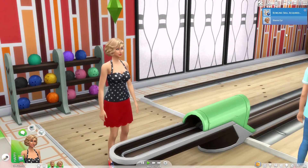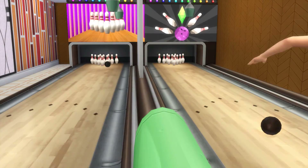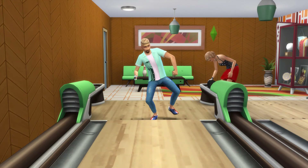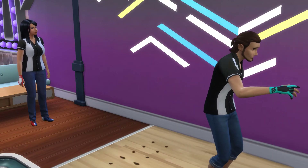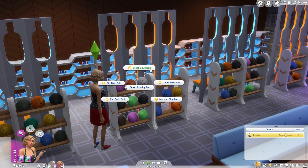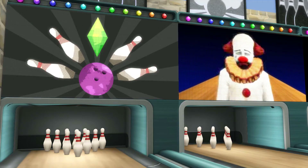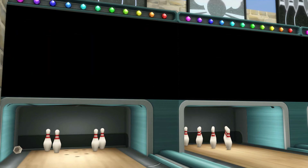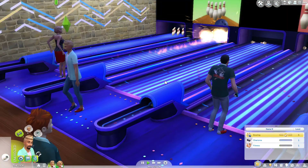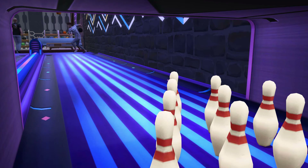So what about the gameplay? Bowling is a minor skill up to level 5, just like the dancing skill. Increasing your skill will improve their chances of getting strikes, learning trick shots, and unlocking new bowling balls. The trick shot animations are fantastic — honestly, all the animations are awesome. If your skill is low enough, you can actually drop your bowling ball. It's a super fun skill, but I do think you max it out a bit too fast — I think it should go up to level 10. Different screens will pop up depending on how many bowling pins you knock down, and if you miss all of them, the tragic clown will appear on the screen, which is just hilarious. Moonlight bowling is also a thing — at certain times the lanes will light up in awesome neon lights, creating an awesome disco bowling atmosphere, and it's a fantastic detail to this pack.